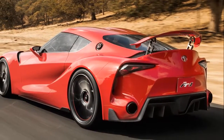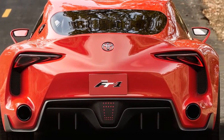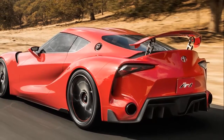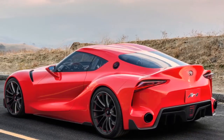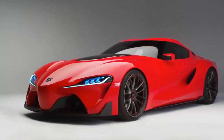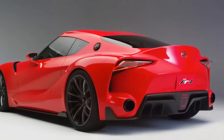Toyota FT1 Concept. Only every once in a while do you get a true surprise debut at a motor show these days — the information is normally leaked a few days before in most cases. Meet the Toyota FT1 Concept. The FT1 stands for Future Toyota One, and it was debuted at the 2014 Detroit Auto Show.